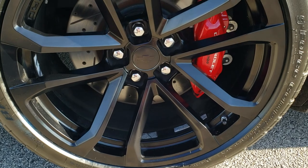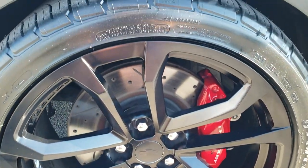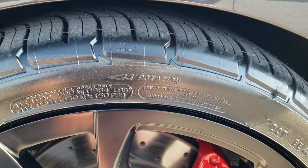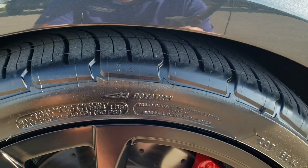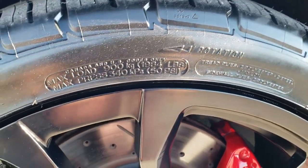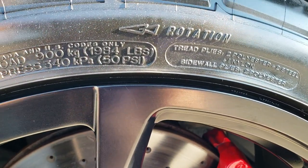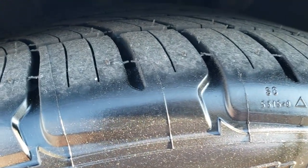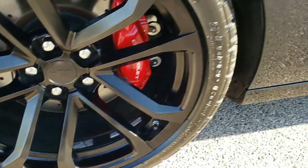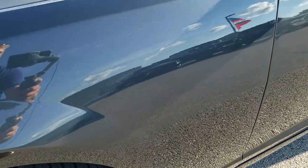This one comes with the 20 inch painted black alloy rims. It has brand new BF Goodrich G-Force Comp 2 tires — 285-35ZR20s — and they still have all the little knobs on them. It has Brembo brakes on it. Ashen gray metallic, really a good looking color.